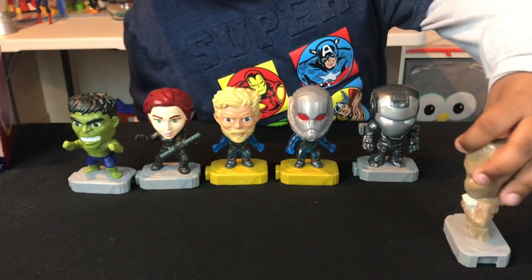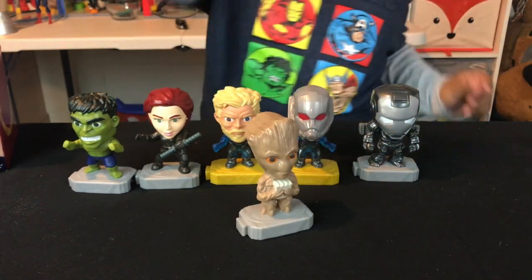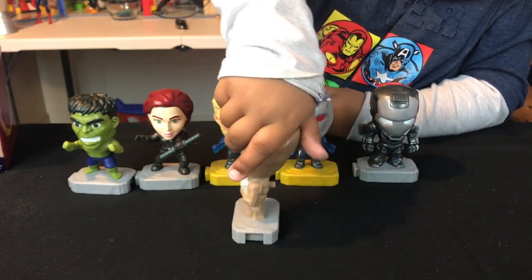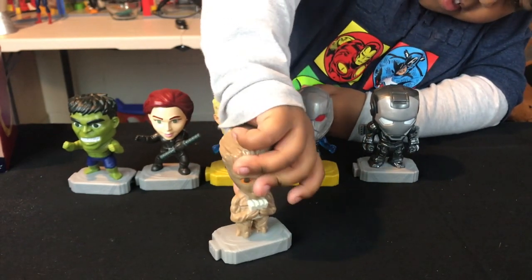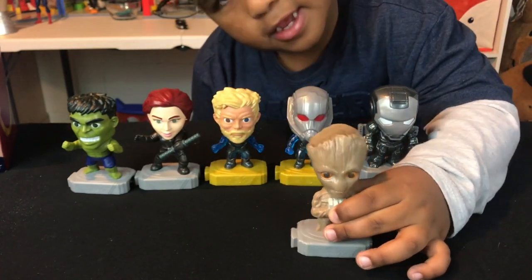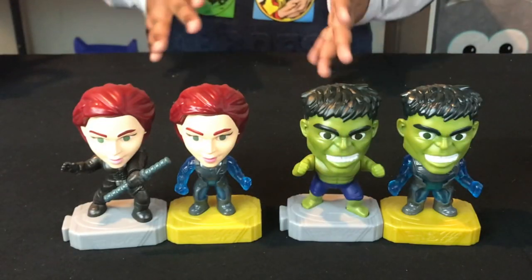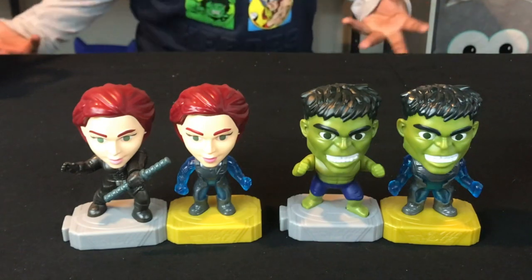Here is Groot — he's like a tree. But he has a tree button. Let's see what he does. He just moves his head — he's going, 'I am Groot! I am Groot!' Look at the difference between the regular suits and the team suits. Aren't they all cool?